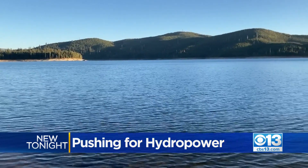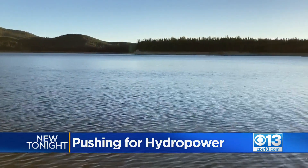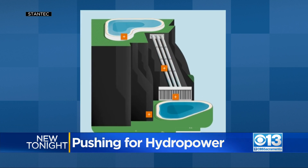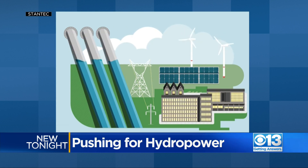Another idea is called pumped storage, using lakes to save excess solar and wind power for when it's needed most. It is essentially a giant water battery that works by gravity. You can take water from a reservoir when you've got too much power — so much solar on the grid you can't use it — pump it up to the higher reservoir, and when the sun sets and you need that power, release it.